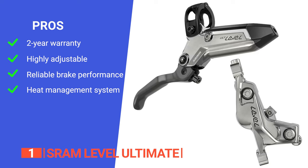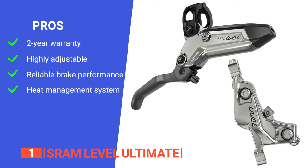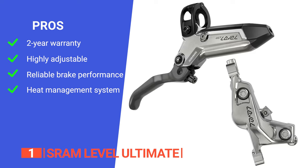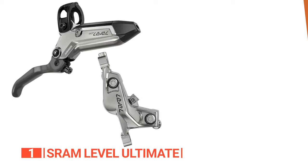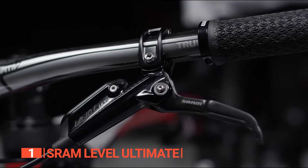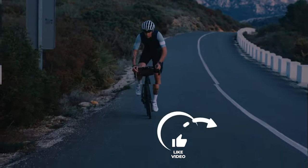Its pros include a two-year warranty for peace of mind, a customizable ergonomic lever design, and SRAM's bleeding-edge technology that minimizes air bubbles for consistent brake performance, plus an effective heat management system that maintains performance even under heavy use. However, the new HS2 rotors are a bit on the heavy side. The SRAM Level Ultimate is highly recommended for riders who demand precision stopping power, lightweight design, and exceptional ergonomics.